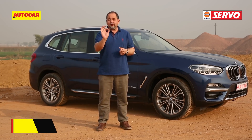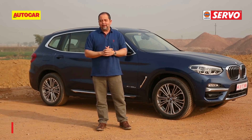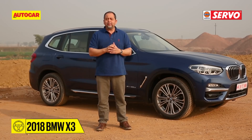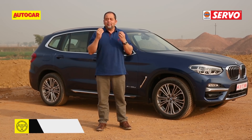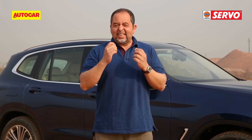Let me ask you a slightly difficult question: is this new BMW SUV standing behind me the new X3 or an X5? Take your time, take a good look — it's difficult, isn't it? And that's exactly what BMW want. They want this new X3 to be larger, more comfortable on the inside, better equipped and deliver an almost X5-like experience. BMW also claim it's much nicer to drive, so because it's a BMW, I'm going to get right into the driver's seat and drive off first.